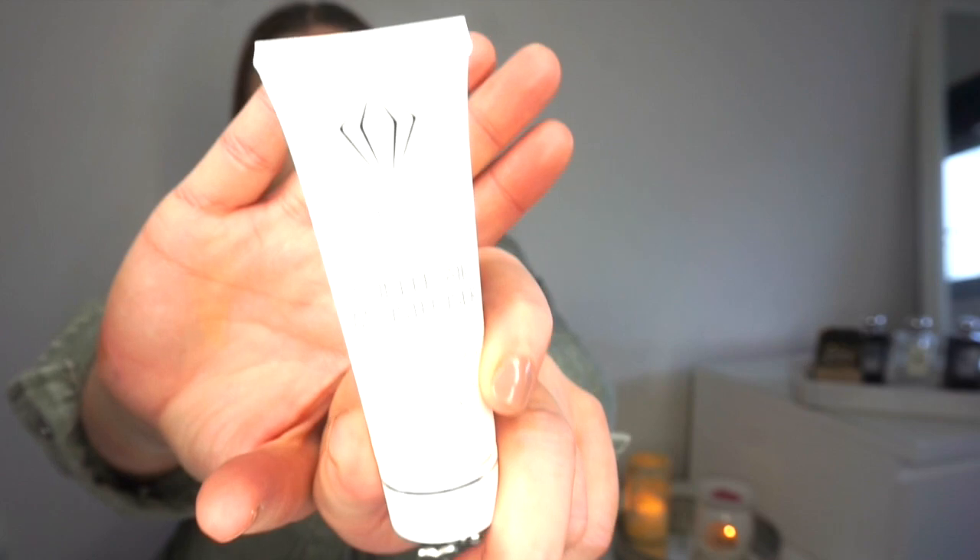I've been using it with two certain moisturisers — these are the two I like it best with. Mainly this one from Crystal Clear — it's just a little sample size. It's the Crystal Clear Skin Repair Moisturiser, and I like to use that once I've done all my serums and everything. It just locks everything into place — it's such a fabulous moisturiser, and that'll be my favourite for this month.